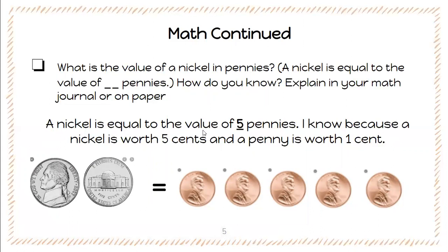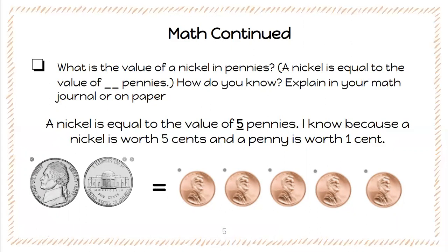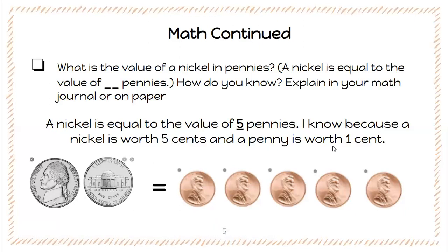A nickel is equal to the value of five pennies. I know because a nickel is worth five cents and a penny is worth one cent. And I have here an example of a drawing you could do in your notebook — I've got the front and back of a nickel, the equal sign, and then five pennies showing how a nickel is equal to the value of five pennies. Since this is the first time we're doing this, you can take what I have here and put it into your notebook so you can look back at it later, because you are going to do the same activity every day but with different coins.